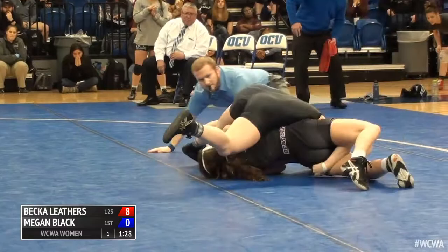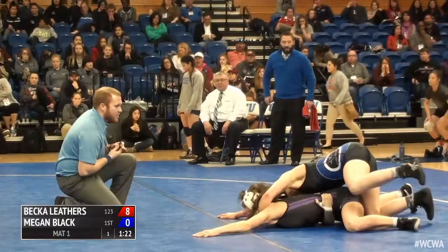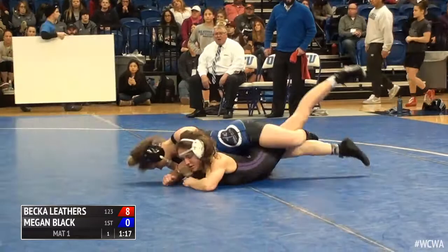Another beautiful job by Becca Leathers, looking for big points. What an exciting style of wrestling — big double leg, lifts her clear of the mat, takes her feet to back for four. She's working, hipping over, trying to get that turn and close out the technical fall.